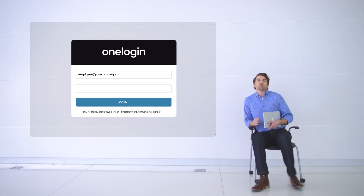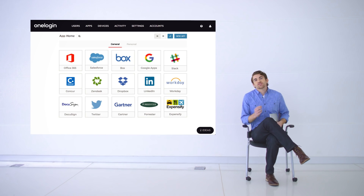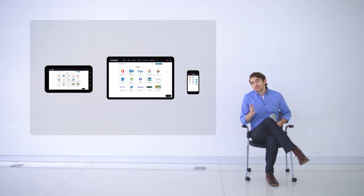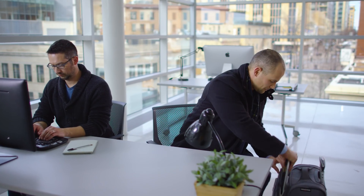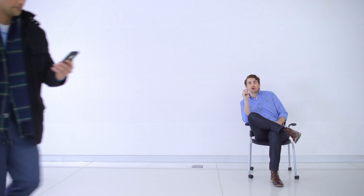OneLogin is modern identity management for businesses of every size. Our users get SSO for every app on any device wherever they are. Plus, we've added an extra layer of security for our road warriors through multi-factor authentication.